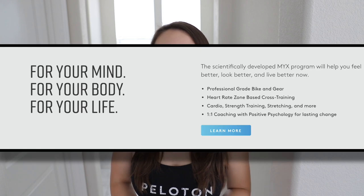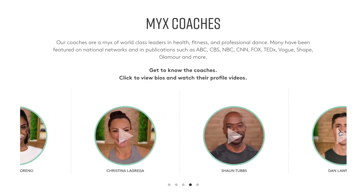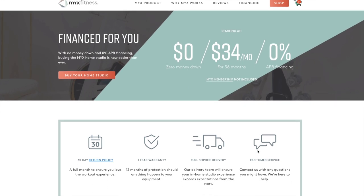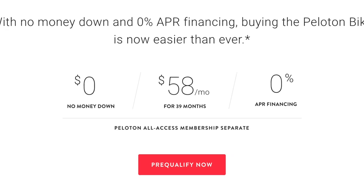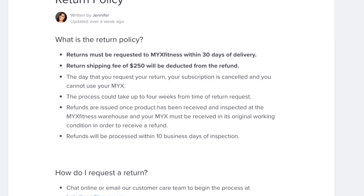Another interesting feature of this bike is that their membership includes non-competitive one-on-one coaching. As with Peloton, they have a financing option for the bike at $34 per month for 36 months with $0 down and 0% APR. This contrasts with Peloton's $58 per month, $0 down and 0% APR. There is a 30-day return policy, which doesn't include the $250 return shipping, which is quite standard for indoor cycling bikes.